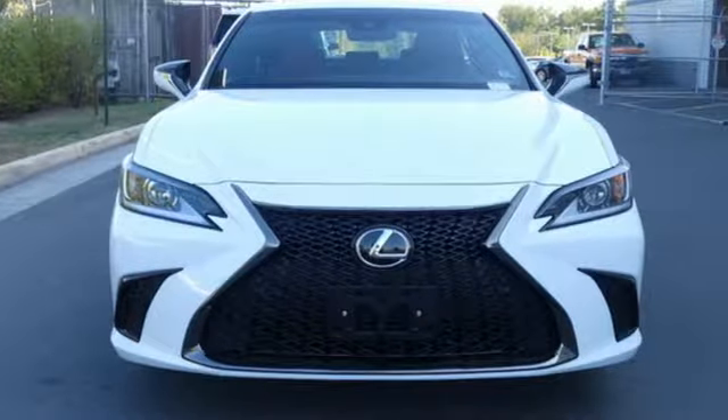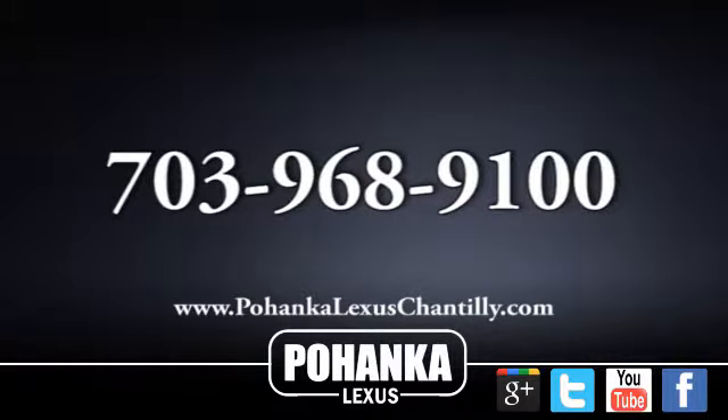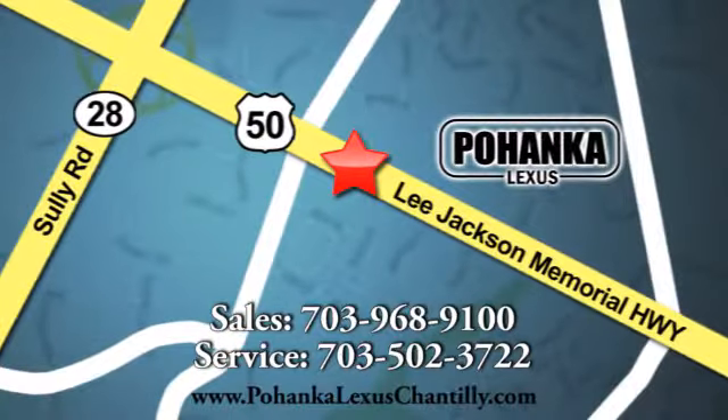Stop in for a test drive and make it yours today. Call us now for more information on this vehicle or visit today. We're conveniently located at 13909 Lee Jackson Memorial Highway in Chantilly.